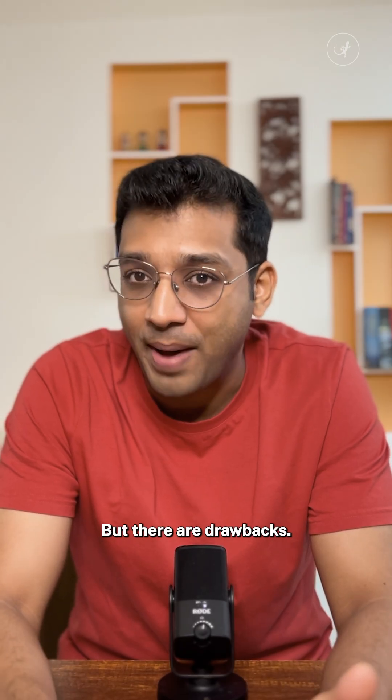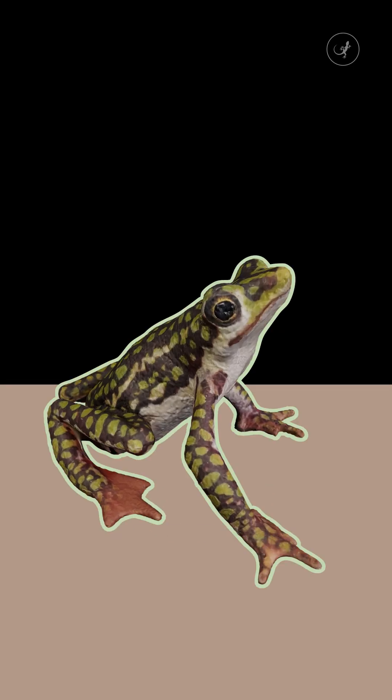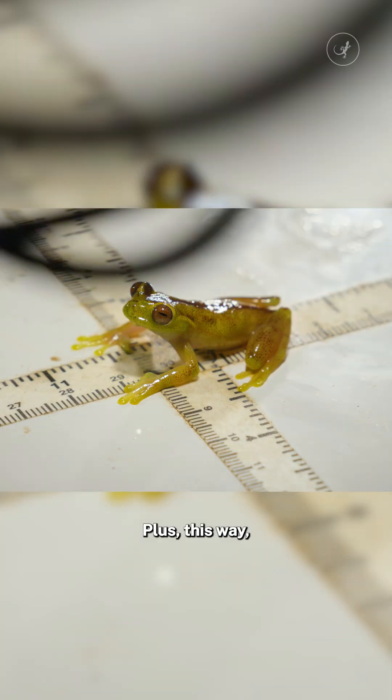But there are drawbacks. These digital specimens don't allow scientists to study the insides of an animal, or study its skin or eyes up close. But it is an efficient way to document the existence of species in their immediate environments.